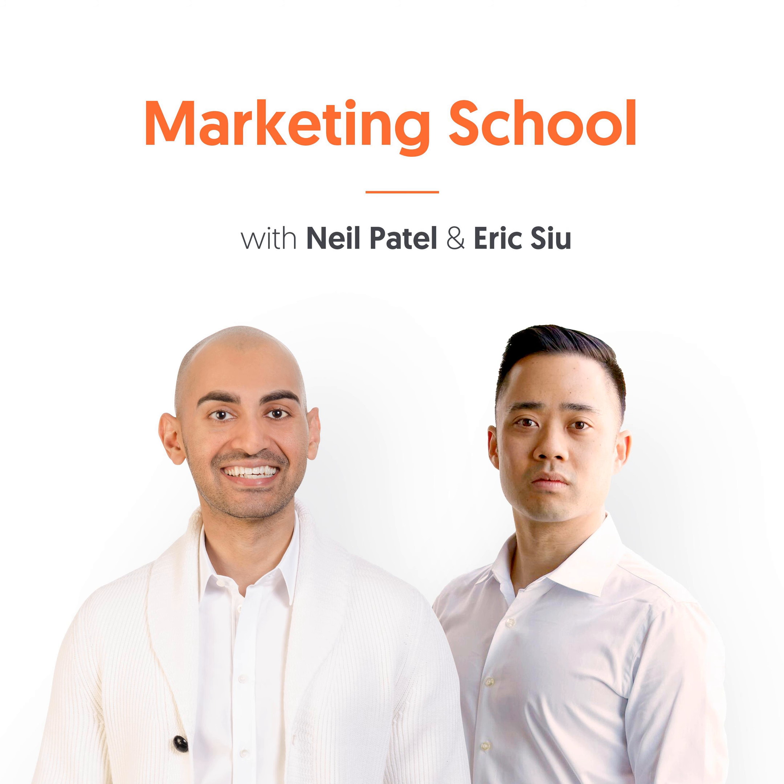That's it for today, and we'll see you tomorrow. This session of Marketing School has come to a close. Be sure to subscribe for more daily marketing strategies and tactics to help you find the success you've always dreamed of. Don't forget to rate and review so we can continue to bring you the best daily content possible. We'll see you in class tomorrow right here on Marketing School.